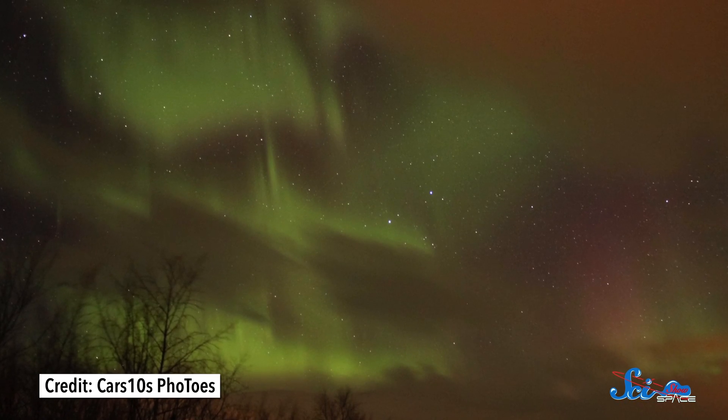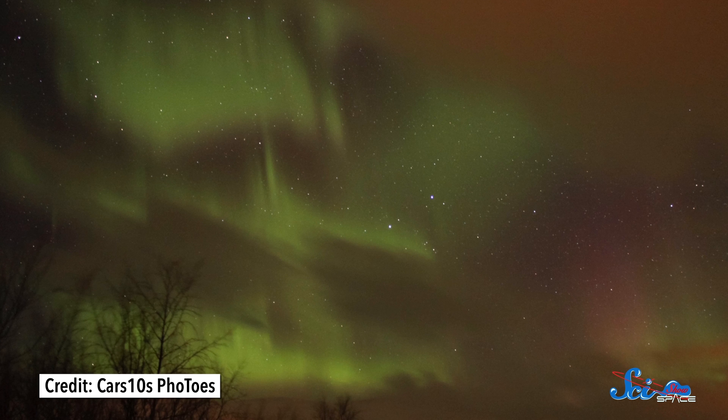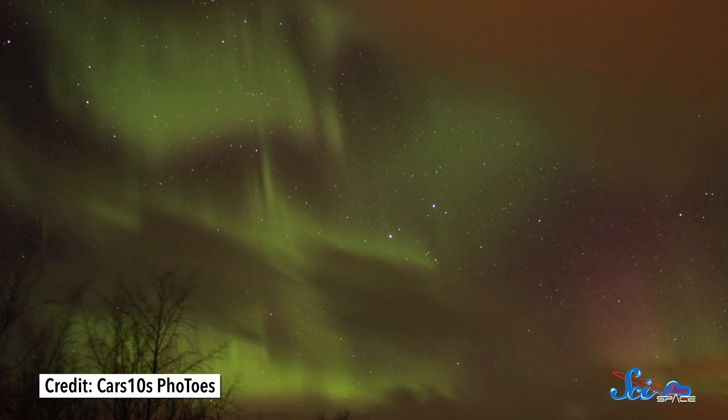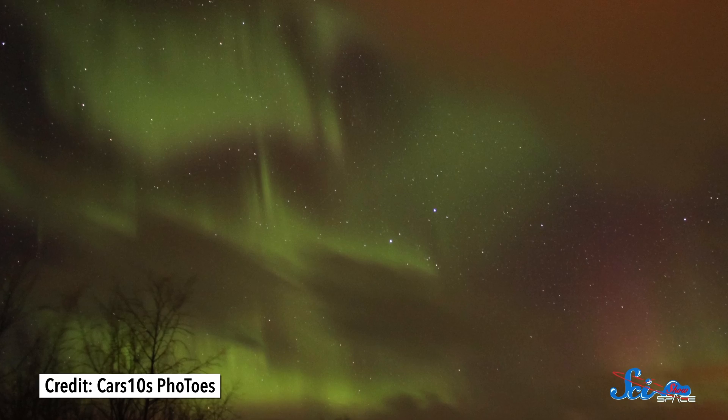Together, the northern and southern lights could be considered one of the most beautiful sights in nature. But these giant curtains streaking across the sky aren't the only type of aurora out there. There's also the much more common, but less brilliant, pulsating auroras.